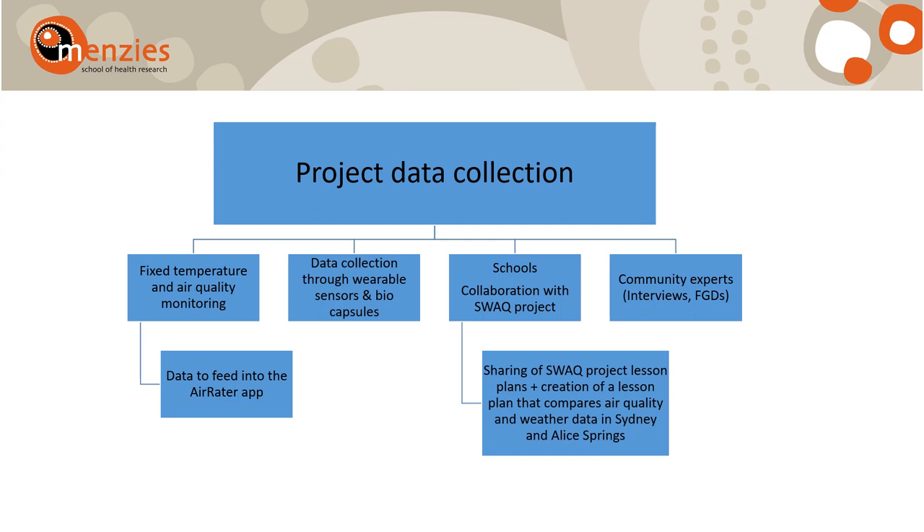For those participants, we will involve community members through interviews and focus group discussions. Another main component of this project is its collaboration with the Schools Weather Air Quality project led by the team at UNSW. We will use resources already developed by the SWAG team while also creating an additional lesson plan so students can compare weather and air quality data between Sydney and Alice Springs.